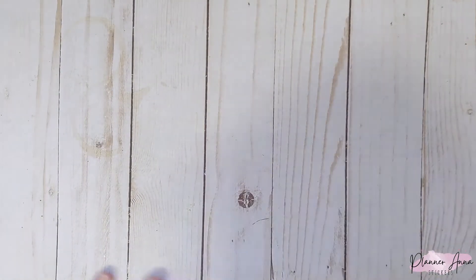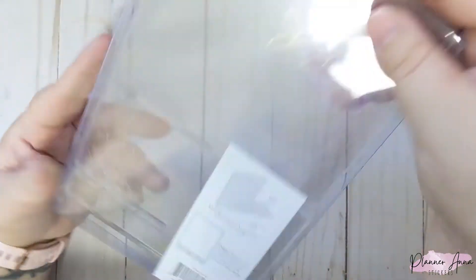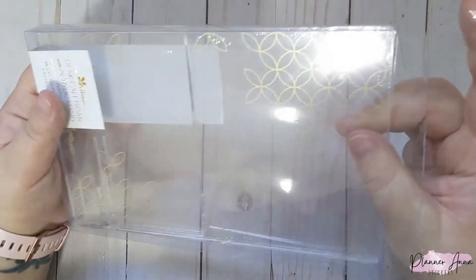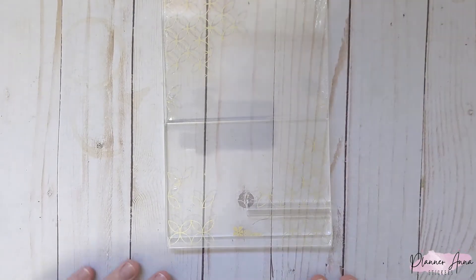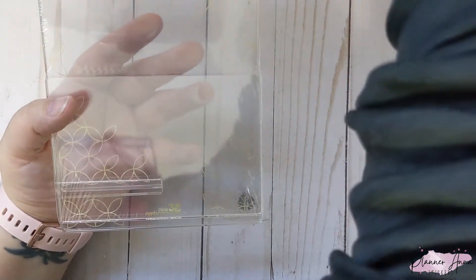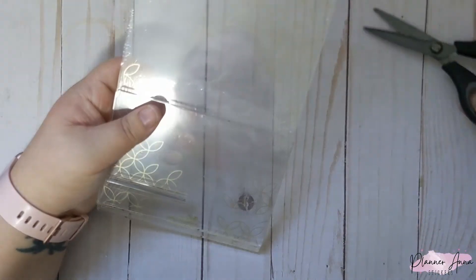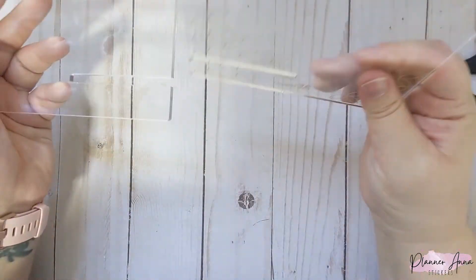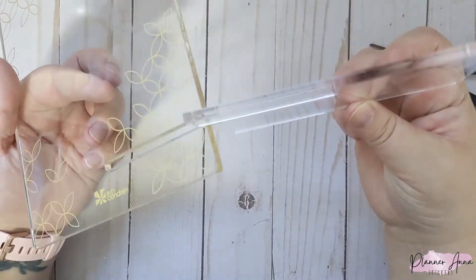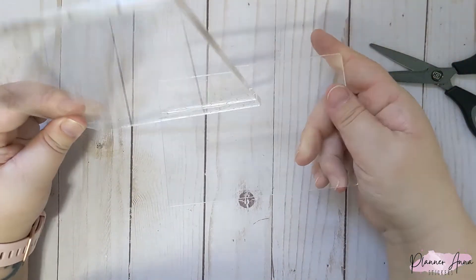Next is this desk calendar with acrylic stand. This is larger than I thought it was going to be. It's very similar to the notebook or book stand from Erin Condren, which I also have from a seasonal surprise box and I am in love with. This one is the mid-century circles design and it just slides together and sits on your desk.